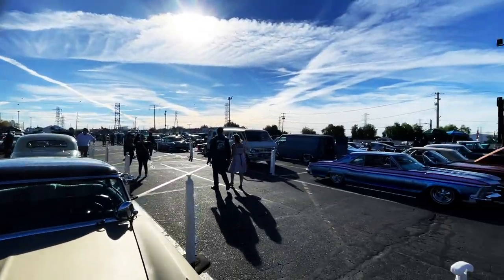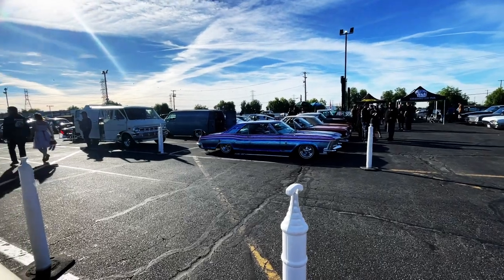Look at the amount of cars that are here. And more stuff. More customs to come. Welcome to Moon Eyes.